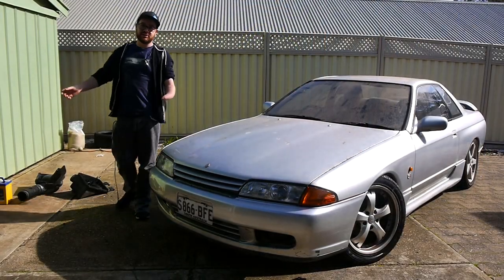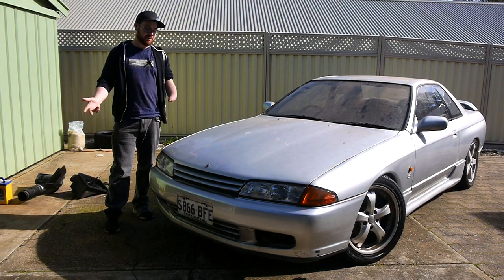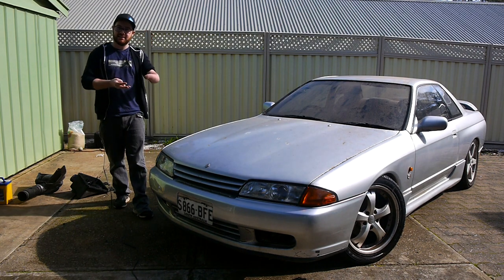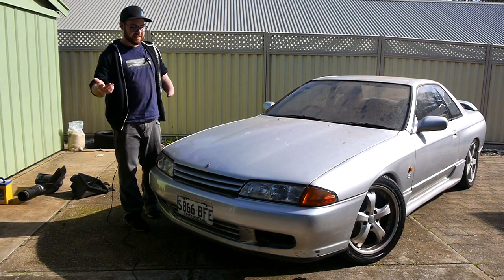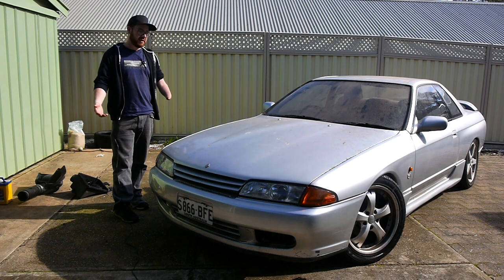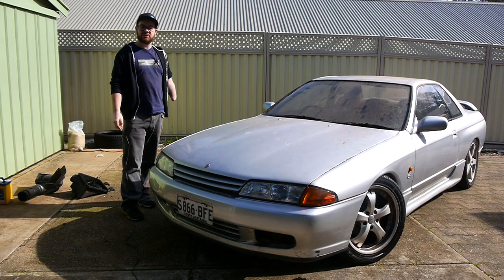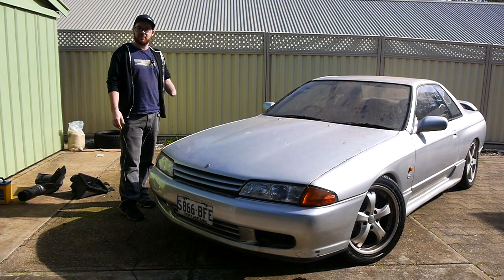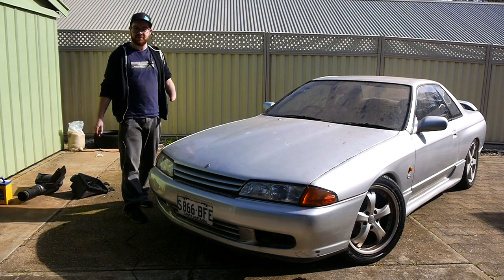Those of you that have been watching the channel recently have probably already guessed whose car this was and why it's here. This is another one of Todd's R32s. I think he had three in the backyard: he had the missile, this one, and a completely bare shell. So this is a clean street car - it was his daily for quite a number of years. Unfortunately, he did have some issues with the engine and some rear quarter damage because somebody hit him when the car was parked, so he stopped dailying it probably about a year and a half ago. That's why it's got so much dust and dirt all over it - it was sitting under a carport for that time.